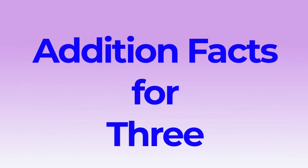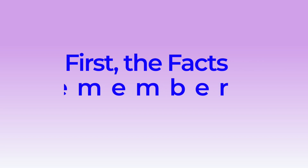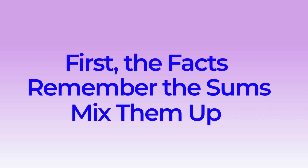Today we're going to go over our addition facts for three. First we'll go over our facts, then we'll see if we remember the sums in the order we learned them, and last we'll mix them up to see if we can remember them.